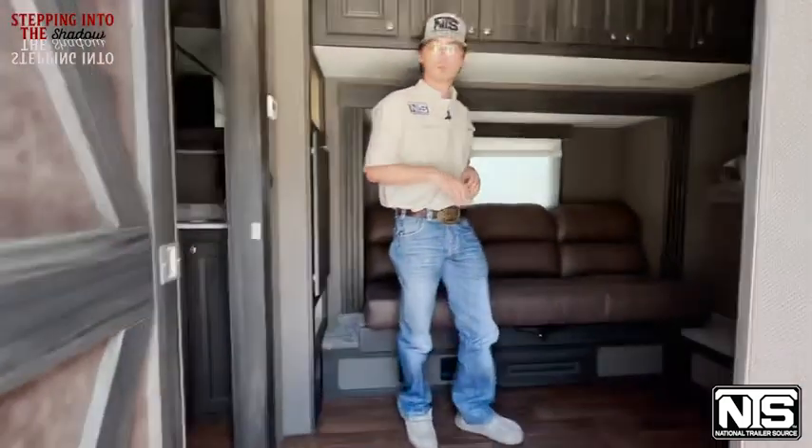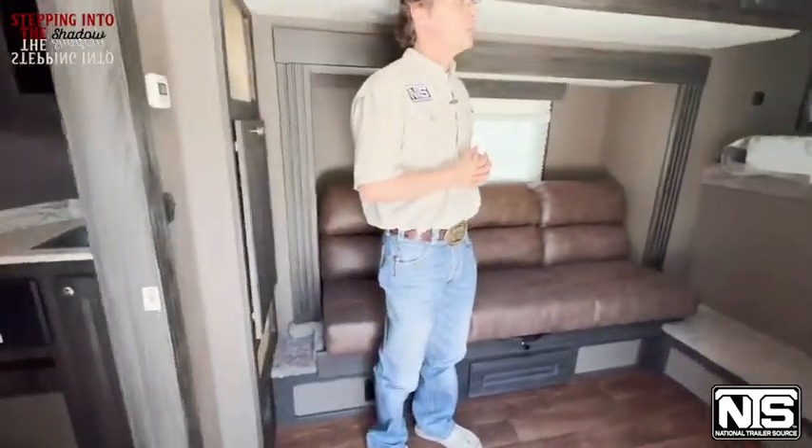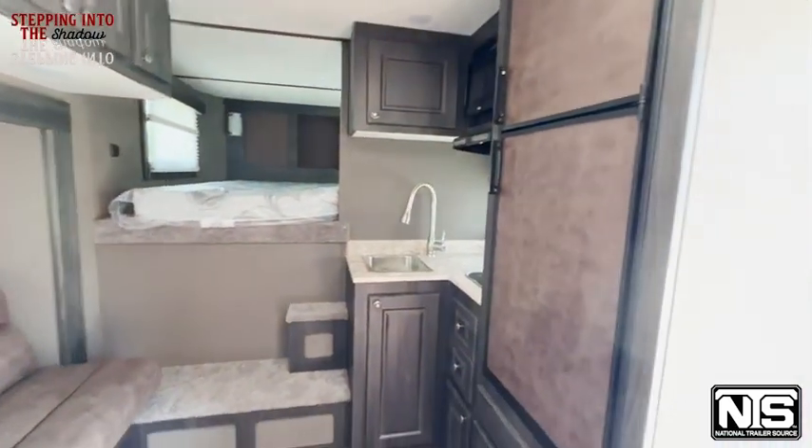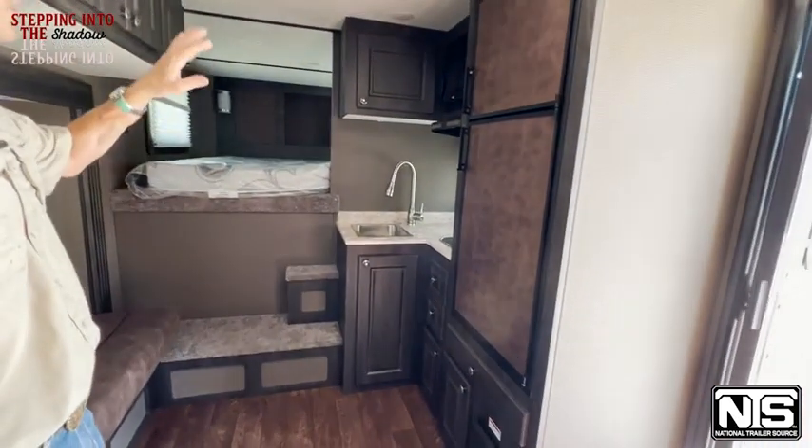Stepping inside your living quarters area here — this is 10 foot. You've got a front kitchen area, big fridge, your bed up in the nose area, sink, recessed cooktop, and microwave.